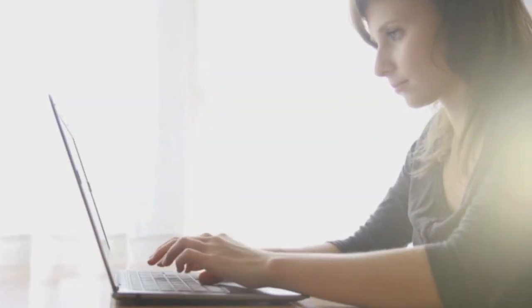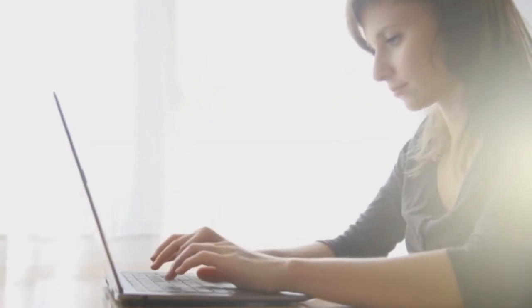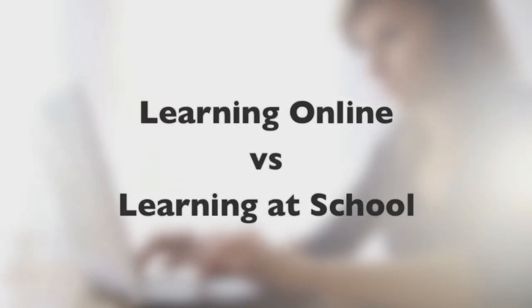So you're starting to think about online learning, but you're just not sure how this whole thing works. Well, let's take a few minutes and compare learning online to something a little more familiar – learning at school.